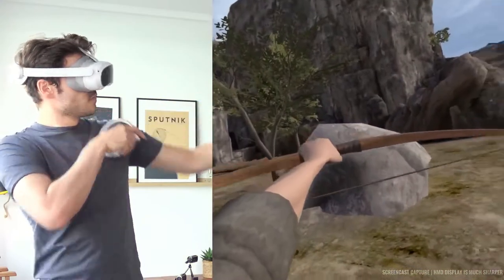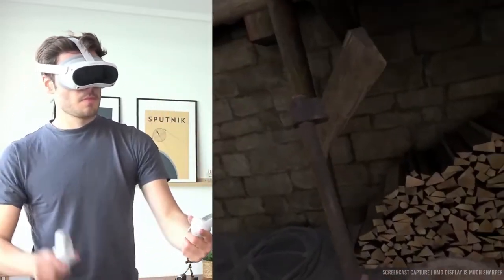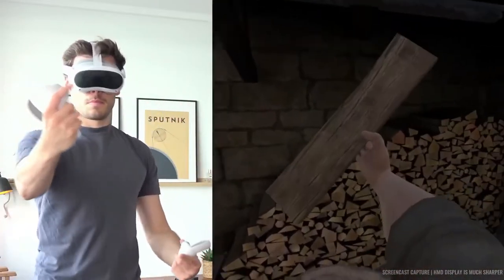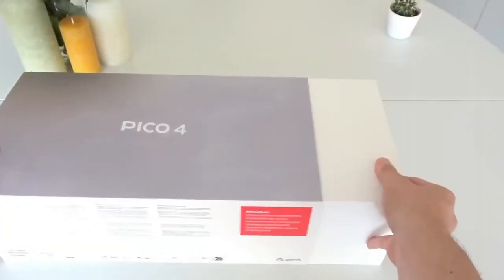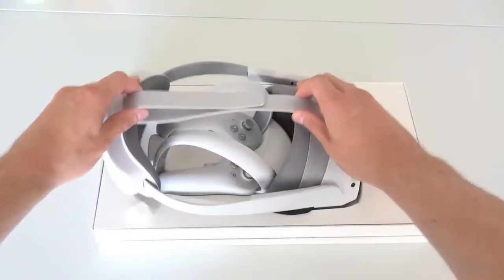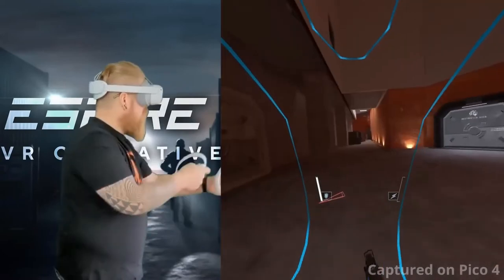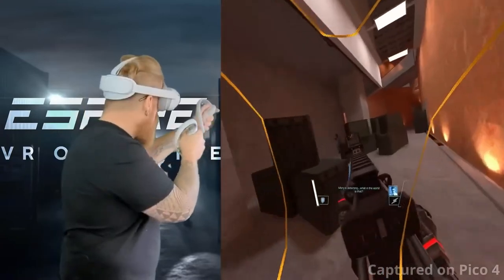Pico has also disclosed modern motion trackers which can be assembled to a user's legs to track their activities and give 3DOF spatial positioning. The company will also offer a wireless kit for wireless PC VR along with a carrying case, though these items will be available separately.